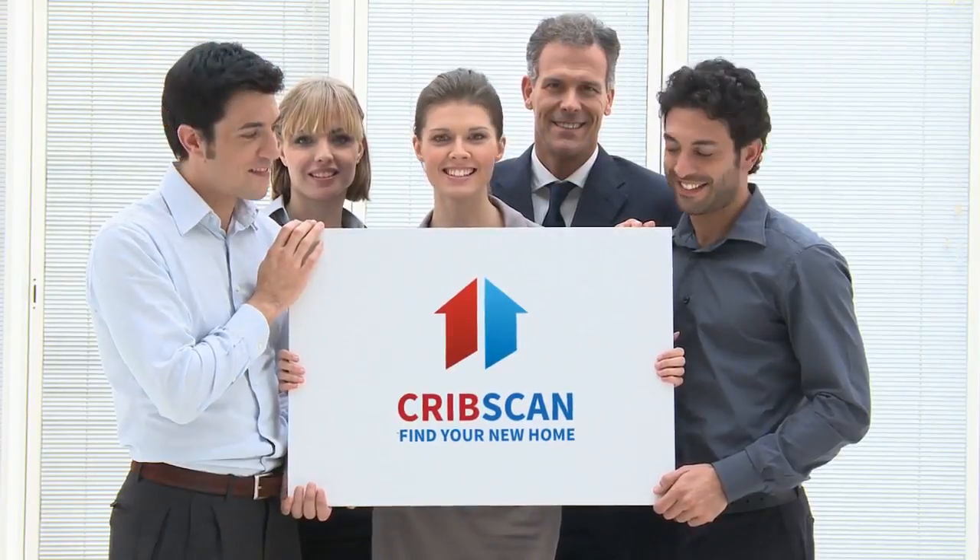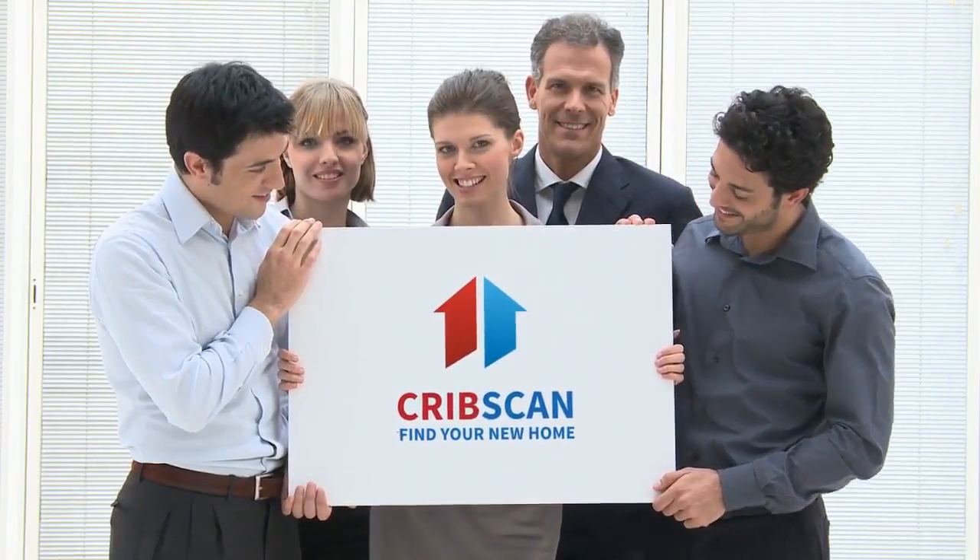Two-bedroom flat for sale. Empire Way, Wembley Park, HA9.